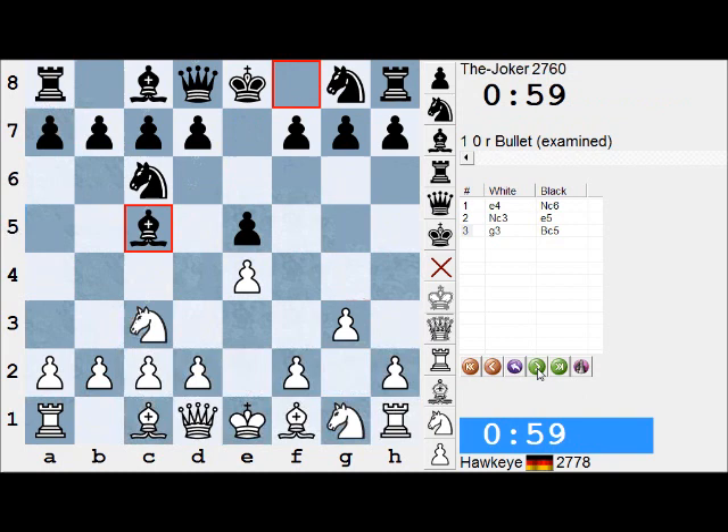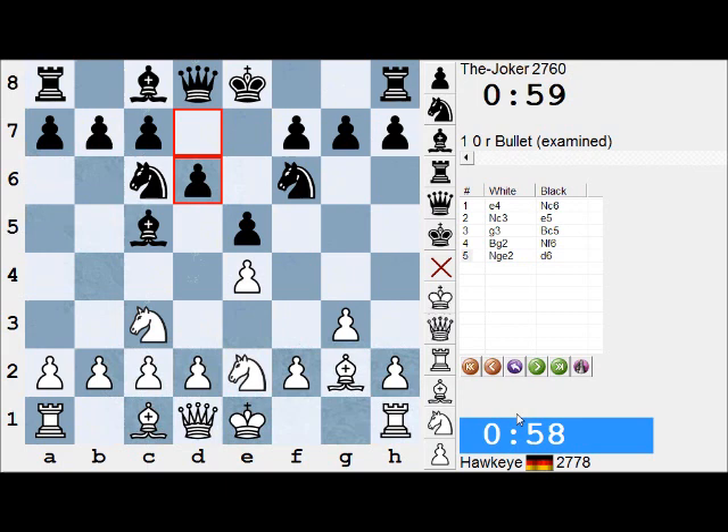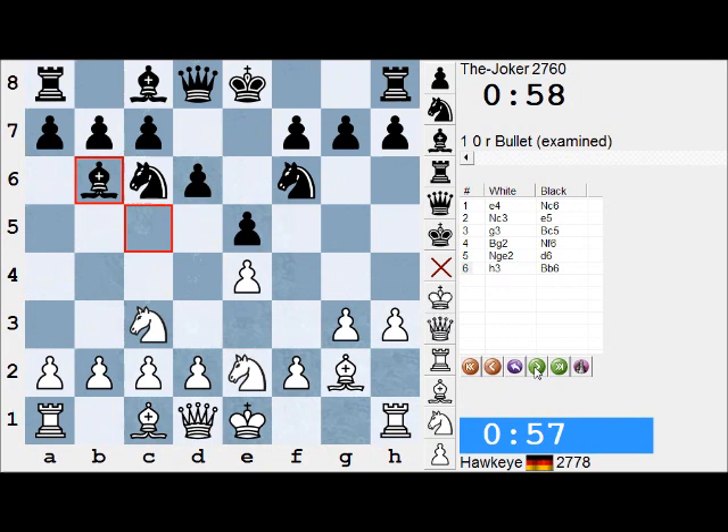This is very solid. Bc5, eyeing already that sensitive f2 square. Is White worried? No, he carries on fianchettoing for the moment. Nf6, Nge2, d6 — Black is not committing to castle just yet. h3, trying to avoid any annoying use of the g4 square. Bg4 could have been an annoying pin, especially considering Black's grip on the d4 square.